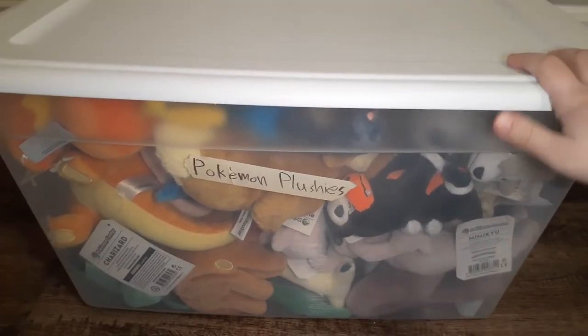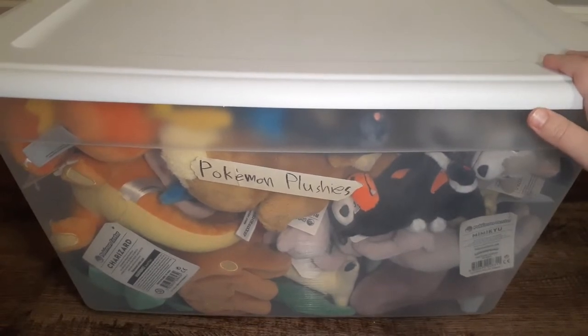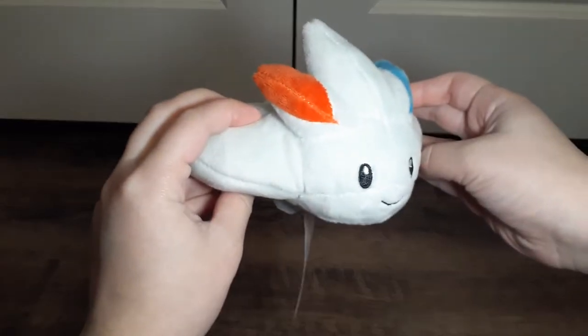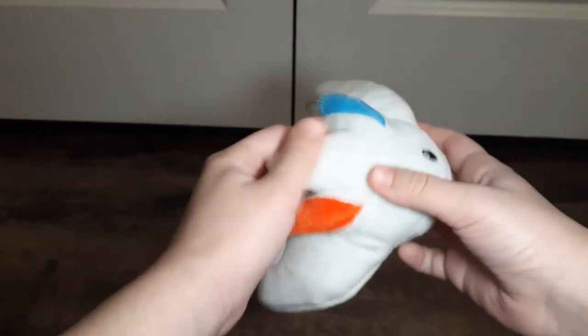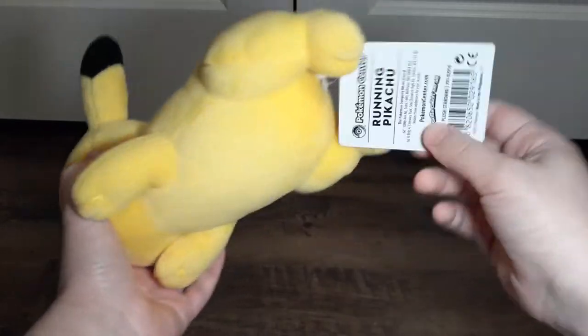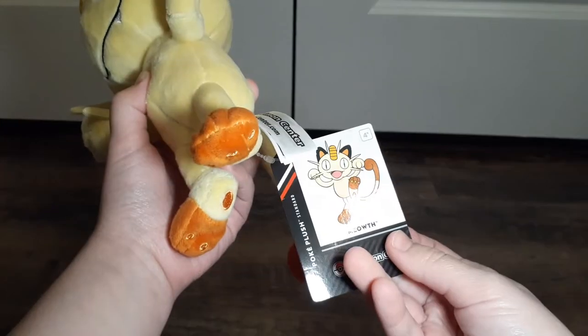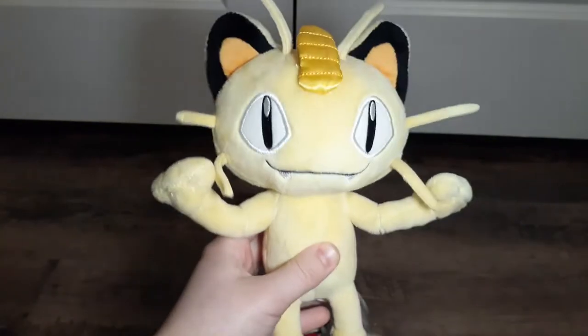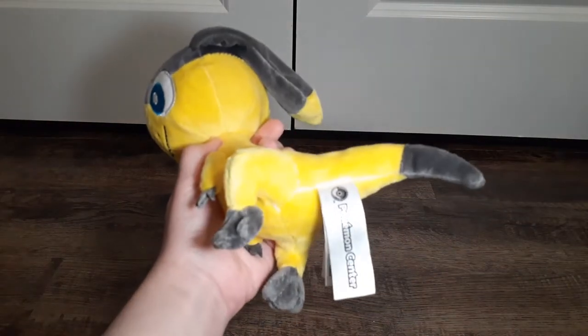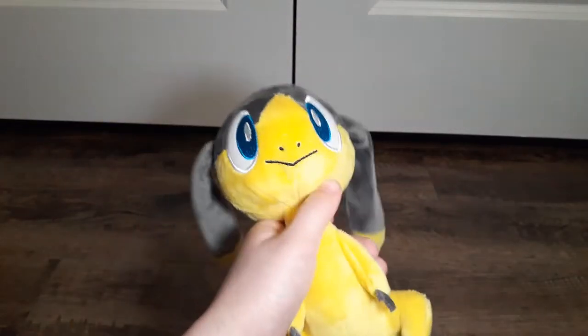Now moving on to the big boy stuff — mostly, if not almost entirely, authentic Pokemon Center plushes. This is the Sitting Cuties Togekiss; I love how soft this one is. A running Pikachu — I got this guy at GameStop years back. Lucario, very cool plush. Meowth with the tag — I got it at Nintendo World; I went to New York City a few times. Torchic, also from Nintendo World. Helioptile — no tag, only because it was on a string, so I just took it off and put it somewhere safe.